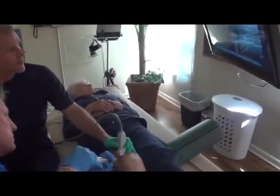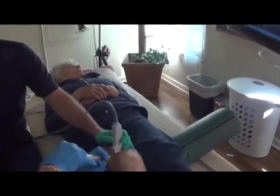At Gekko Joint and Spine, we can both diagnose your problem as well as guide our injections to precisely the right area using high-definition ultrasound.